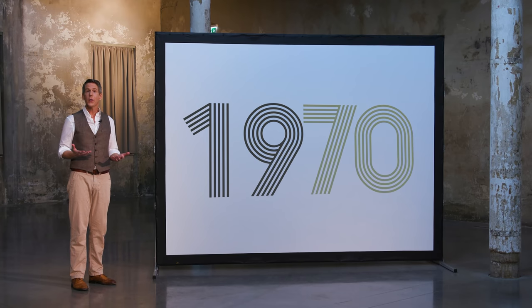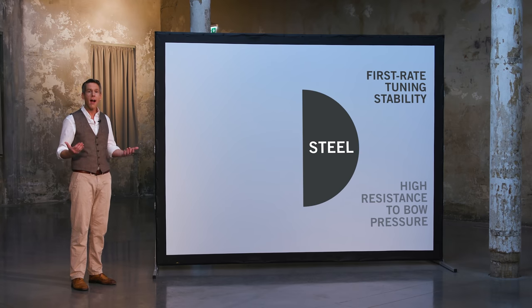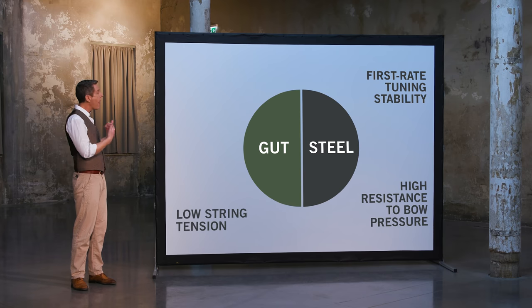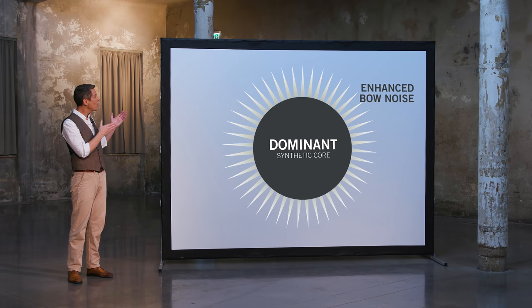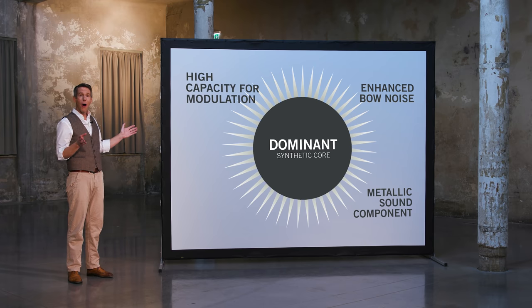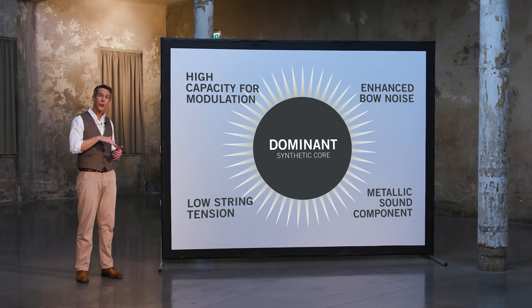In 1970, we made it our goal to combine the qualities of outstanding steel strings — top-rate tuning stability and a high resistance to bow pressure — with those of very good gut strings: low string tensions and a high capability for modulation into Dominant strings. The string tensions of the Dominant set have been selected so that no instrument will be overworked, but still allowing the bow to exert pressure on the strings.